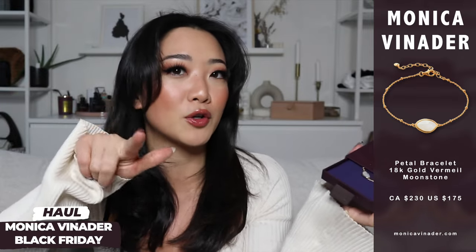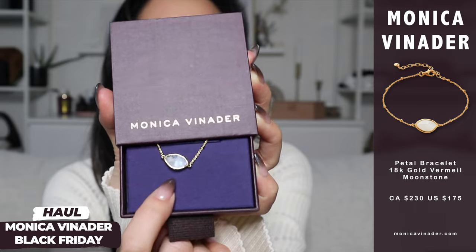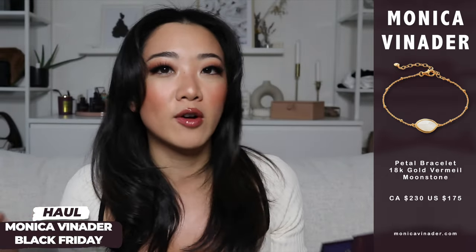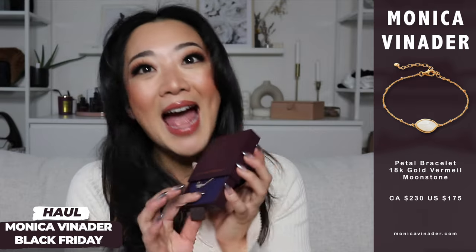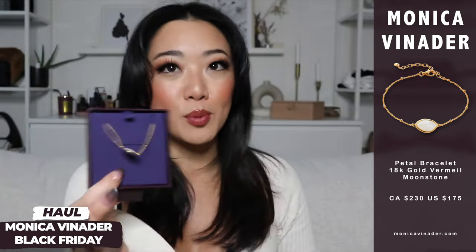If you have seen my Monica Vinader videos before, you will know this design has an absolute chokehold on me. I feel like I already have this pendant in two different forms — I bought the long chain separately and I have a ring in this design — and now I have a bracelet version, so I'm super excited to add this to my collection.